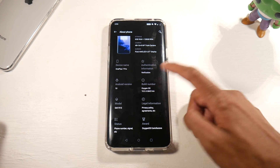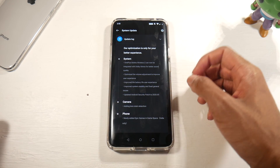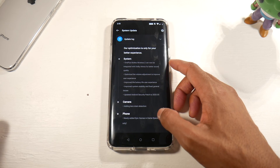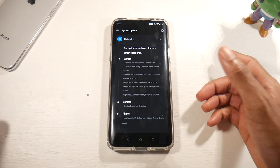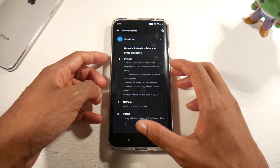Here is the official update log. The OnePlus Bullets Wireless Z can now be integrated with Dolby Atmos for better sound, and there's optimized volume adjustment to improve user experience.